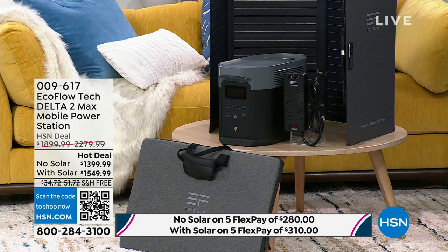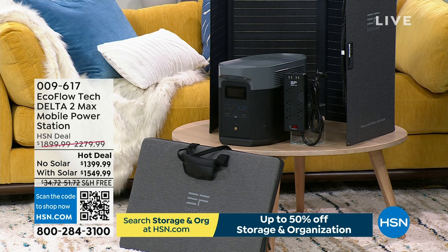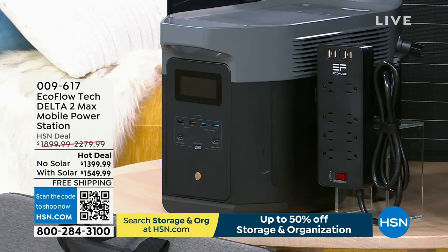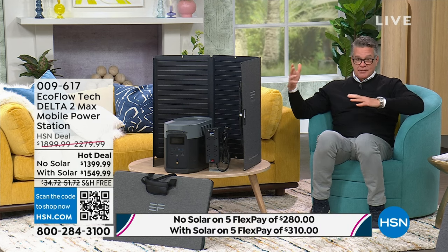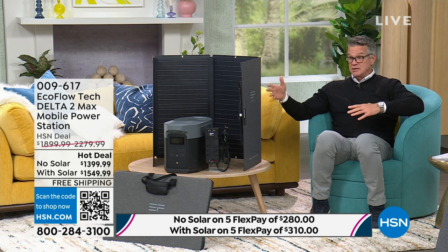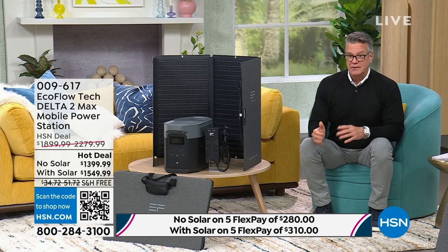Two different ways you can purchase it — with the solar panel or without. The solar panel is $459 for the 160-watt panel. It's half price if you get it with the generator today at $1,549. Or you can just go with the pure generator itself for $1,399. We just recently sold out of our last model, which was not as powerful. It makes sense to get the latest and greatest updated one. We've been waiting to get this one for a long time and we finally got it. Not 90% — 99% of everything in your house that's electrical, this will power up.